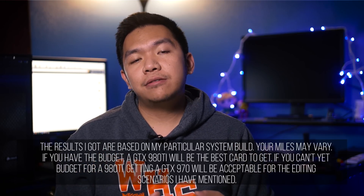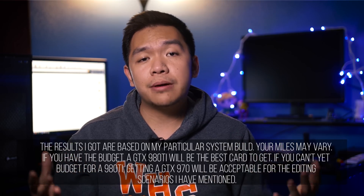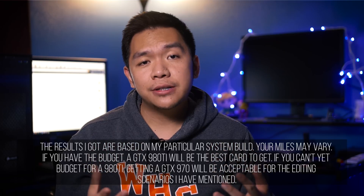Remember that editing video requires the entire system to be harmonious — your CPU, your GPU, your motherboard, your memory, and even your hard drives. Having all those work together will make your editing experience great and easy and simple.